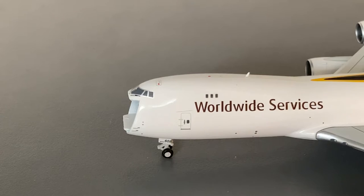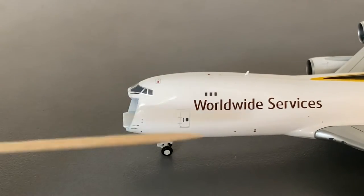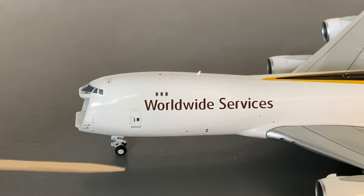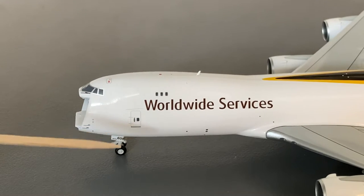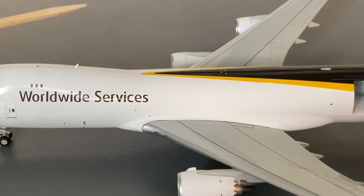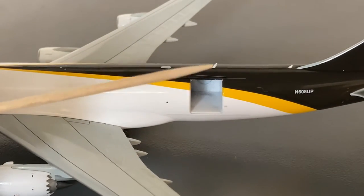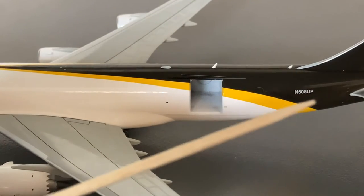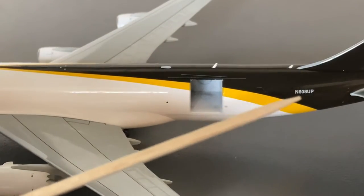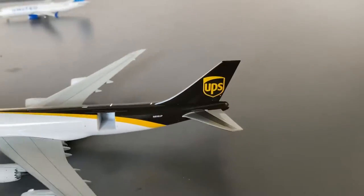Starting off with the detail segment for the UPS Interactive model: we have the cockpit windows, L1 door, forward landing gear with the middle part of the registration — which is 608. Continuing down the aircraft we have an antenna and a few windows. Towards the back we have two antennas and the full registration, which is 608 Uniform Papa. And obviously we have the UPS logo.